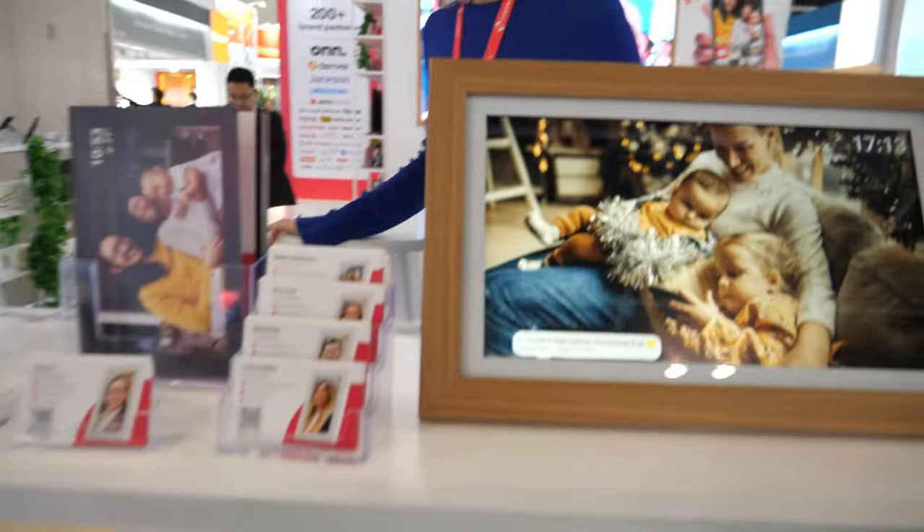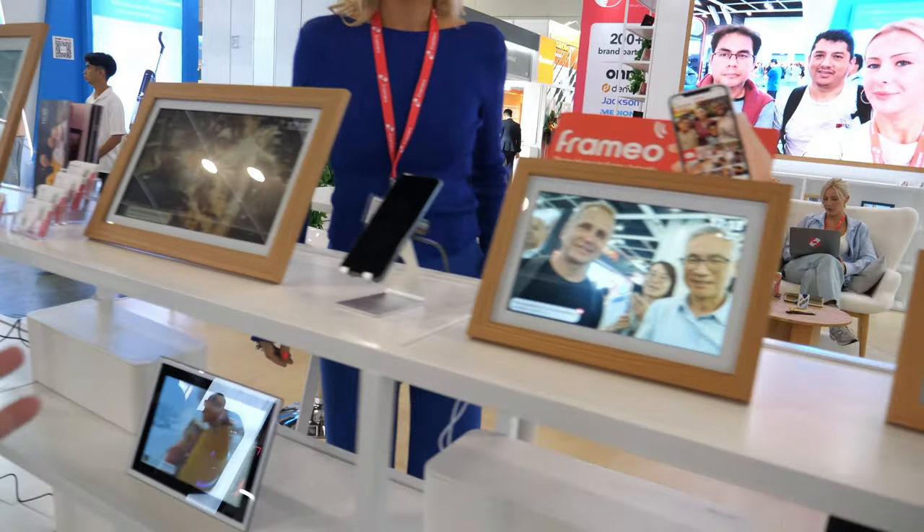We're here with Framio. I'm Emily. We see a lot of photo frames here, and you're actually a Danish company, right? Yes, we are located in Aarhus, the second biggest city of Denmark. So what's the idea with Framio? We make software for Wi-Fi photo frames where you can send photos directly from your smartphone app to the frame — to your mother, father, cousin, or friends that have a frame in their house. So it's like a platform.